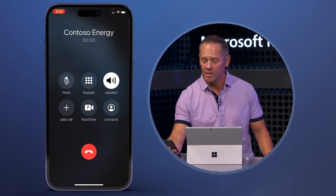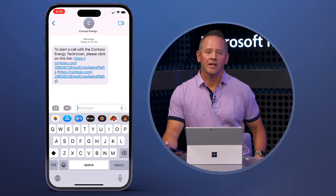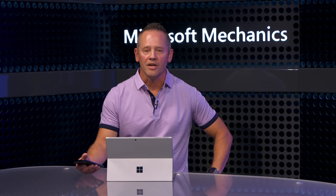[Bob]: Can you connect me with someone who can help? [Bot]: Certainly. I can connect you with a technician in your area. I will send you a link. [Bob]: Sounds good, go ahead and send the link over. Now I can just tap on this link, and that's going to open up the browser on my phone and take me directly to a web app powered by Azure Communication Services. Jeremy, why don't you show us the technician experience on the other end?